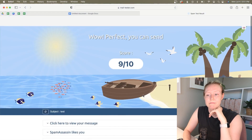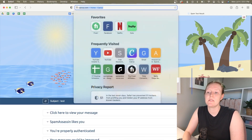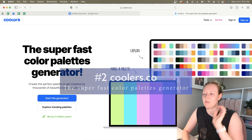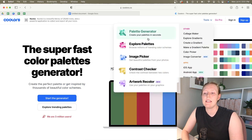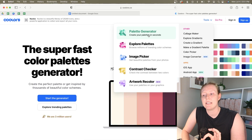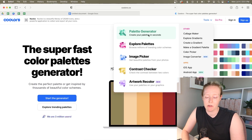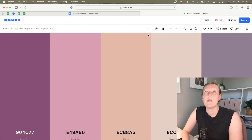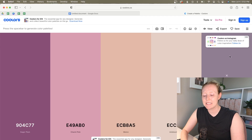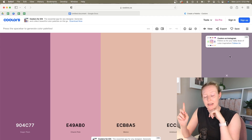The next one is coolors.co — not .com, because .com goes to a weird place you don't want to go. It's added a lot of features since I found it a couple of years ago, but my favorite is still the palette generator. It is so pretty and happy — just a fantastically beautiful way to brainstorm your branding.